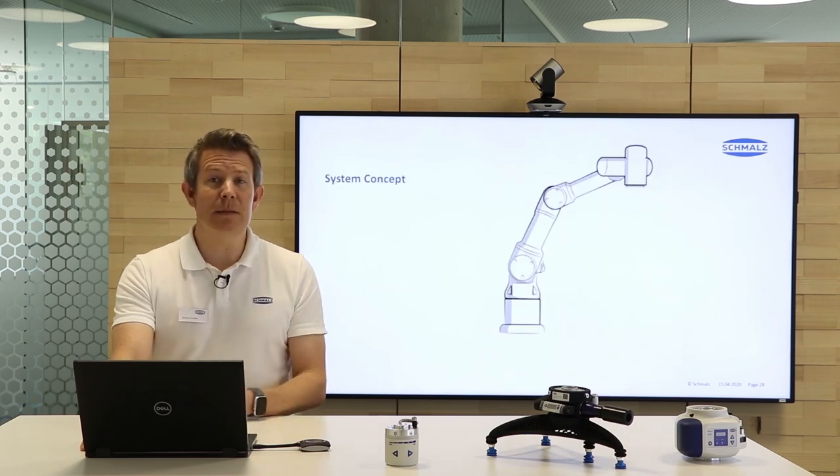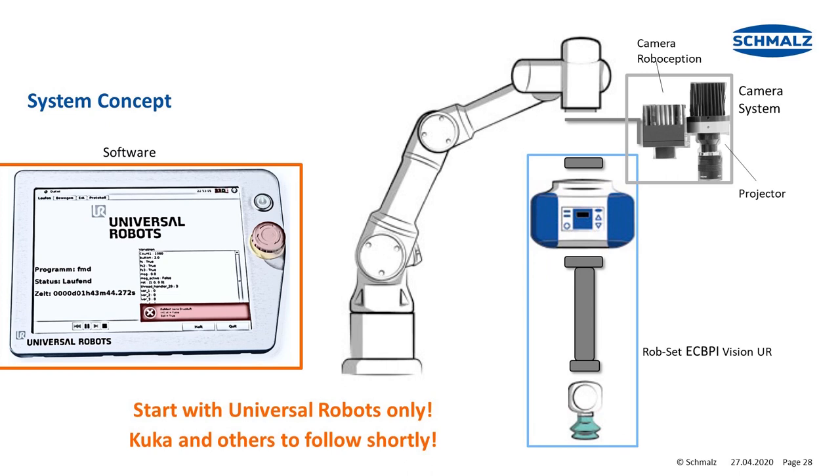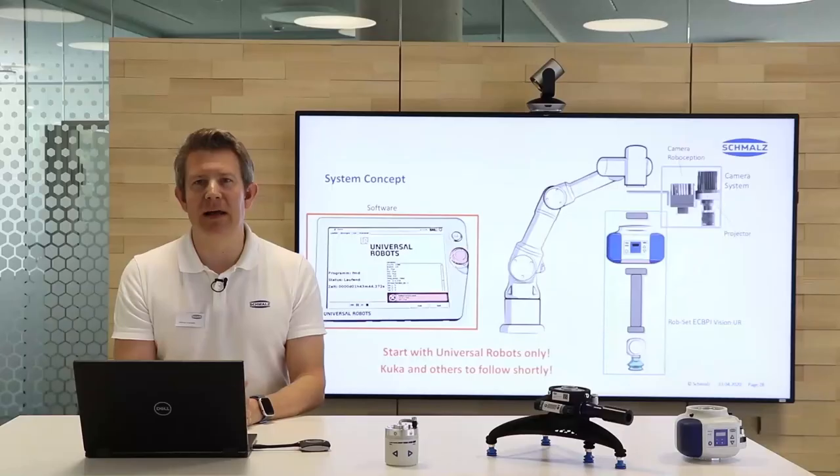What is the system concept behind this bin picking solution? We have different elements: the vacuum generator ECBPI — the cobot pump — a flange extension, and a cup. Then we have a Roboception camera system with a projector. This is all combined in software that allows easy setup, and it all runs in this case on a Universal Robots robot. KUKA and other manufacturer solutions are also in the pipeline and will follow shortly.